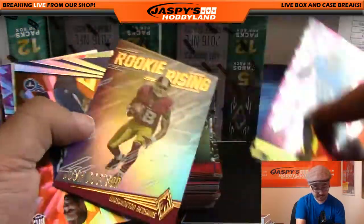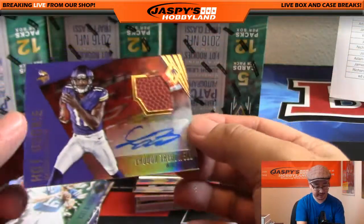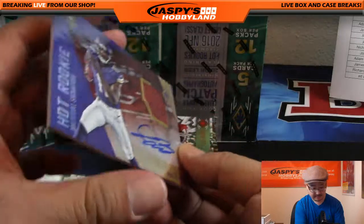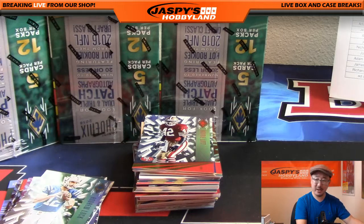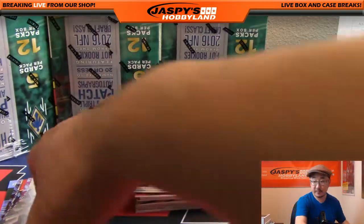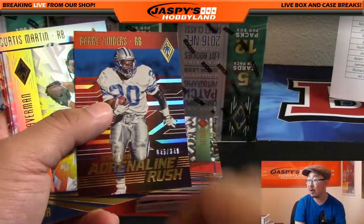Danny Woodhead, Bo Jackson, Rookie Rising Josh Doxson, Kevin Dodd, Tim Brown, Steve Young — and look at that, Vikings! Laquan Treadwell Hot Rookie Material Signature, pigskin patch and autograph — nice! 10 out of 99 for the Vikings and King D with last-spot Mojo. Eighty percent of the time last spot Mojo hits 100% of the time.